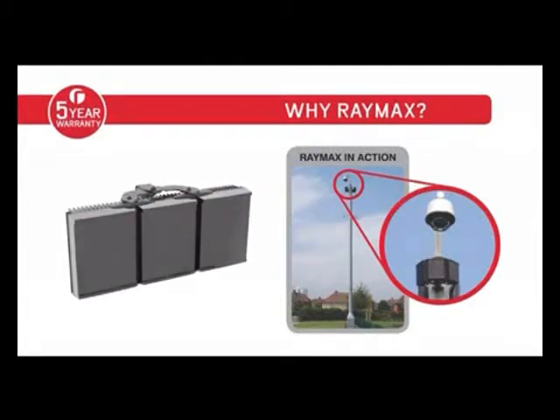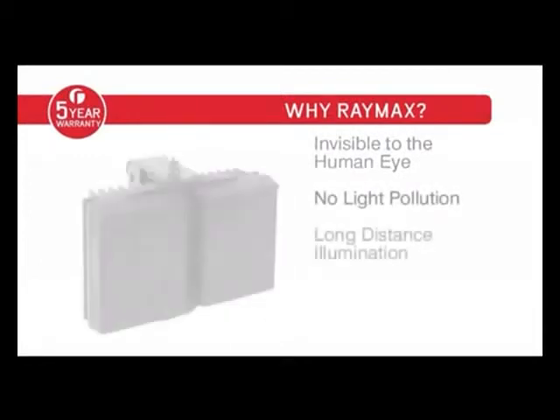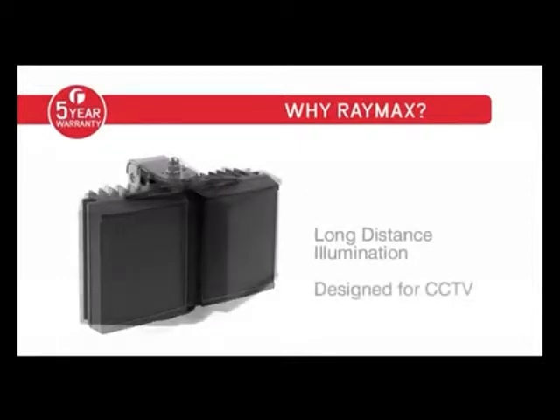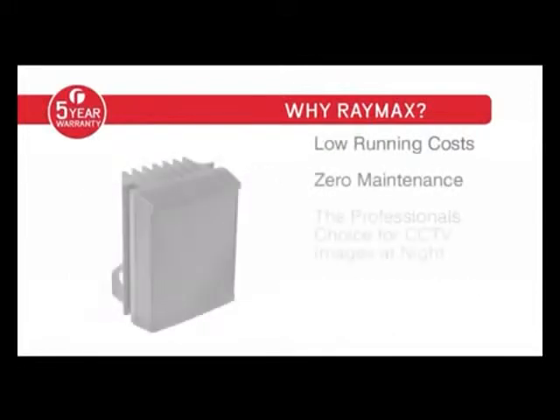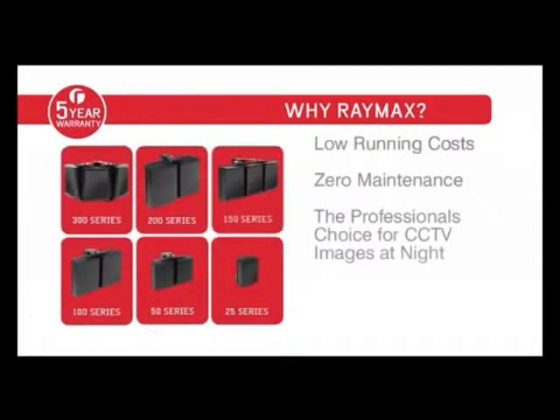Raymax Infrared delivers the following benefits: invisibility to the human eye, no light pollution, long-distance illumination, designed specifically for CCTV, low running costs, and zero maintenance. Raymax Infrared is the professional's choice to deliver high-quality CCTV images at night.